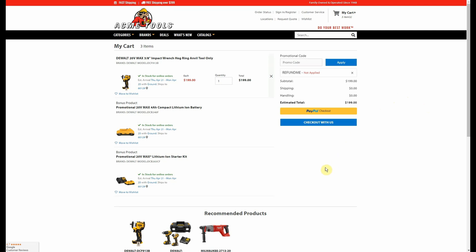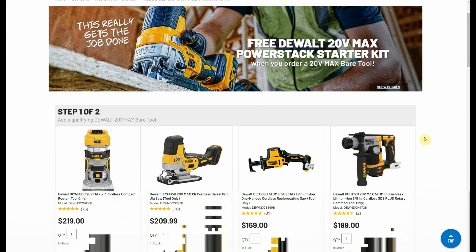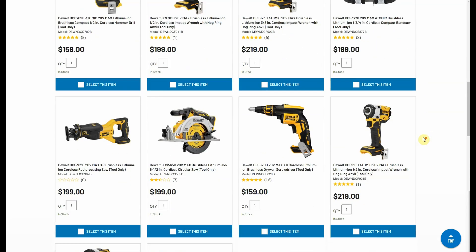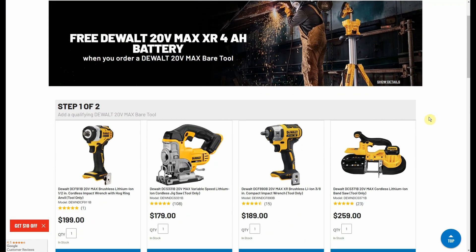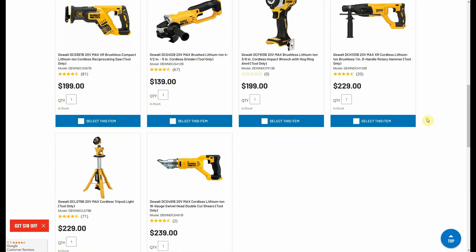I'll have those linked down below whether you want to double dip on one of those two items or just one of the singles. Now we have something very similar going on over at CPO. For their deal, you get a free PowerStack starter kit — that's the 1.7 Amp Hour PowerStack battery and the DCB-112 charger. Here are your tool options for that. The other promotion — and again these will stack — is the free DeWalt 20 Volt 4 Amp Hour Battery. They're bundling it with the older 4 Amp Hour Battery, but it's fine, it'll still work. Here are your Bare Tools for that promotion.